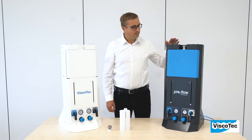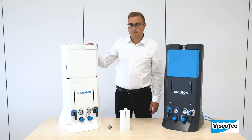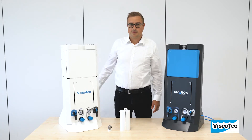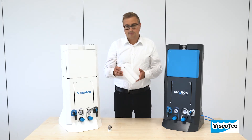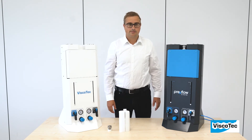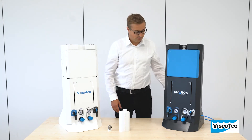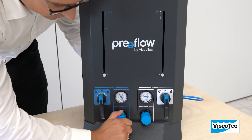Ecofeed is exclusively available for our brand Preflow, and vProfeed DC is used for customized applications. Both devices enable a steady emptying of double chamber cartridges. It is a very simple system with just a few setting parameters, using only mechanical components without any additional control units.